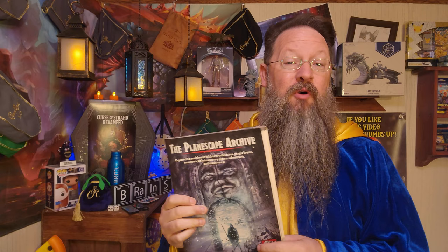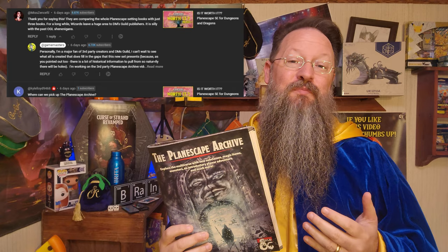I've been teasing this book in the past few videos, and now it's time to talk about it. Game Masters here, and today we are diving into our review of the Planescape Archive, a third-party creation by Matt Kimberlin, someone that's been creating content for a while now, and a book that I've been getting a lot of questions about in my past few videos.